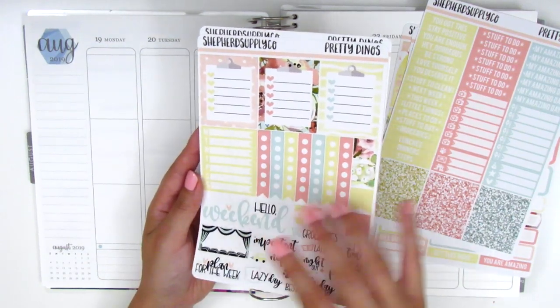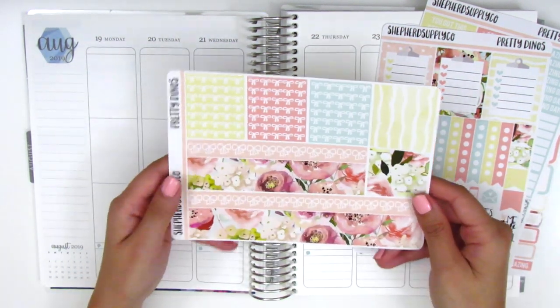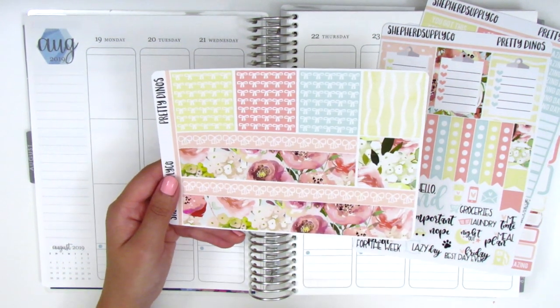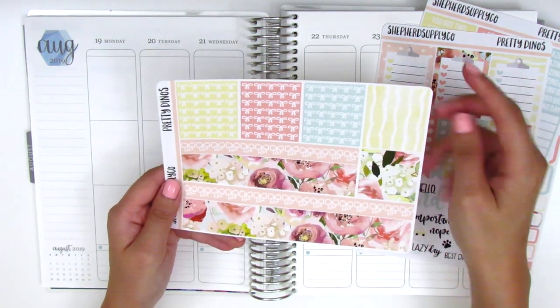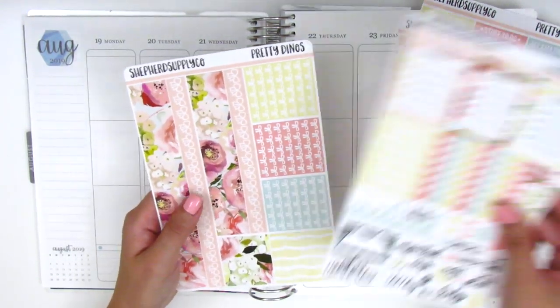And I think we got one more page. This is the bottom washi. The bows are facing this way. So we have the bottom washi, which is two different strips — one with the floral and one with the bows. And some bow headers. I think these are just pattern headers. There's this yellow and white stripe pattern, and these are larger washi strips here. So it's a very full kit.